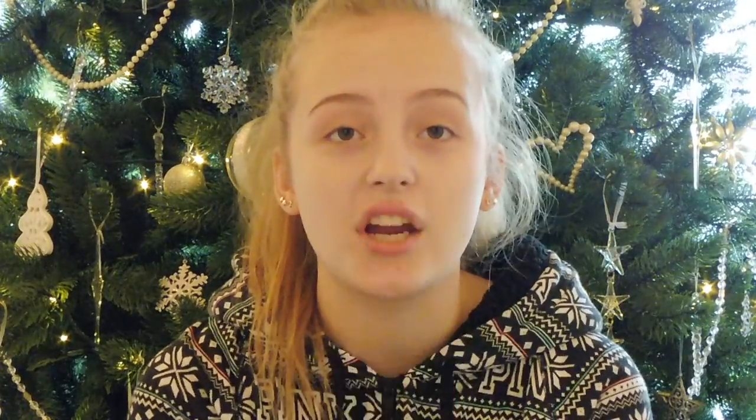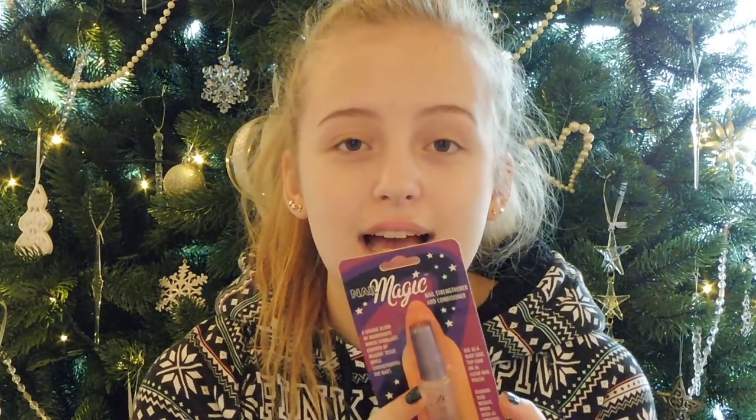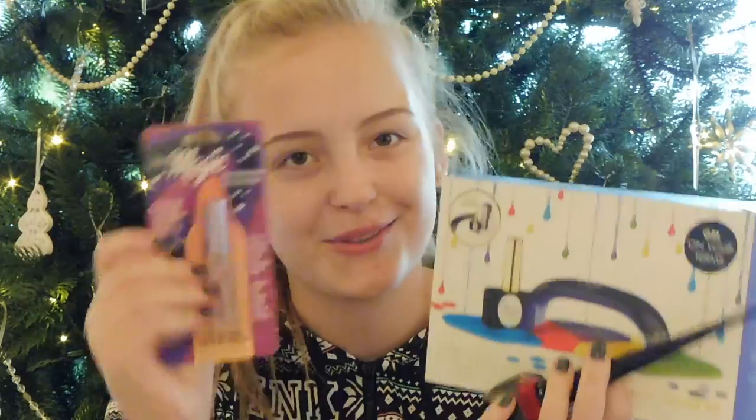For my nails, I got the Nail Magic Nail Strengthener and Conditioner, which I'm really excited to use because my nails are quite weak at the moment. I also got the Ciate Gel Pop Starter Kit — it turns any nail polish into gel in 60 seconds. It comes with the kit, the lamp, and all the stuff, so it's going to be great to use.